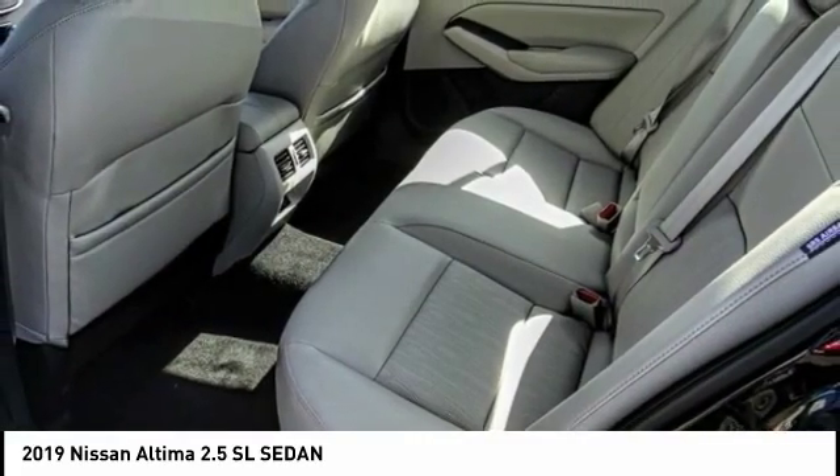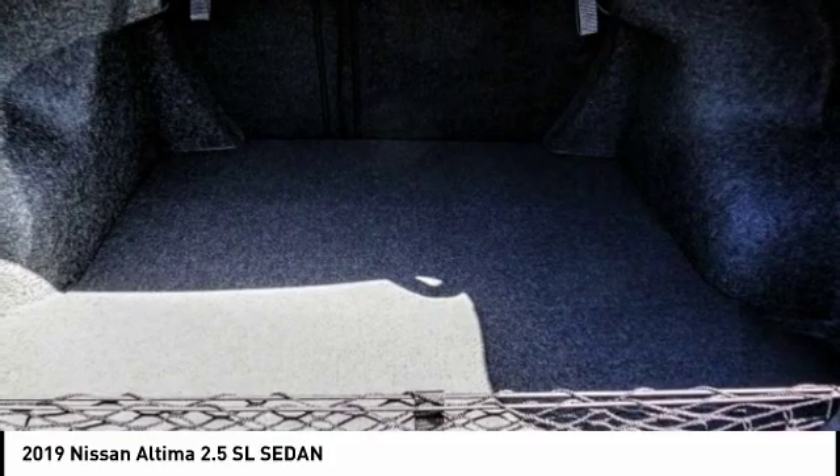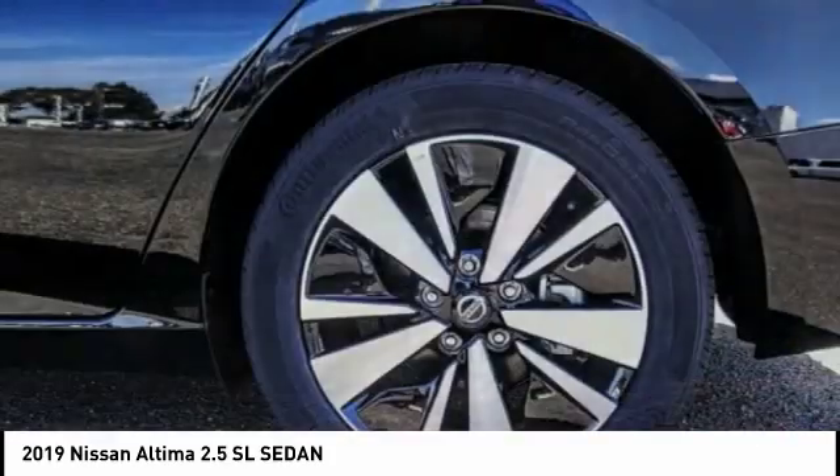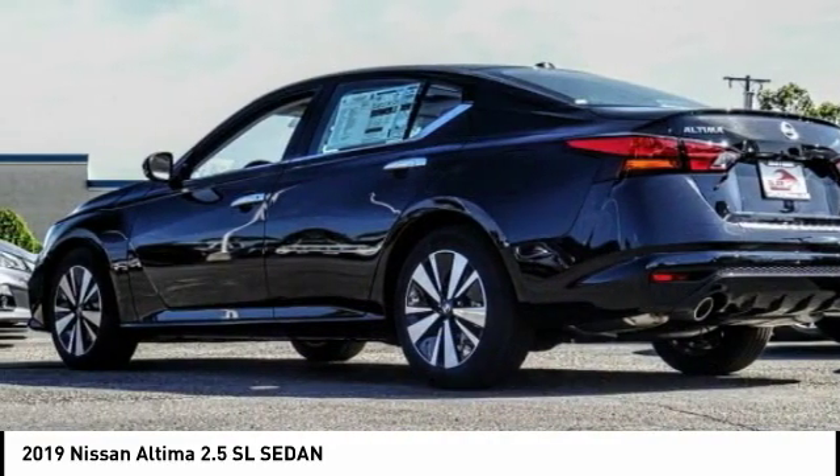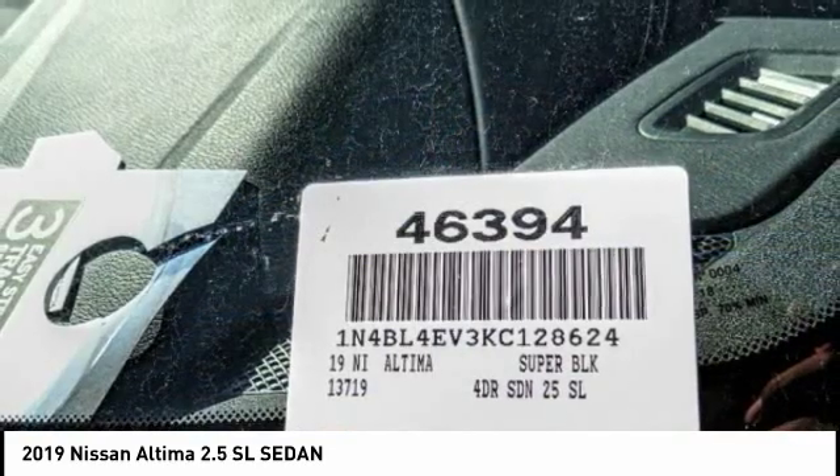Additional features include traction control, anti-lock braking system, navigation system, steering wheel audio controls, stability control, power passenger seat, and remote engine start. Come see the car for yourself.